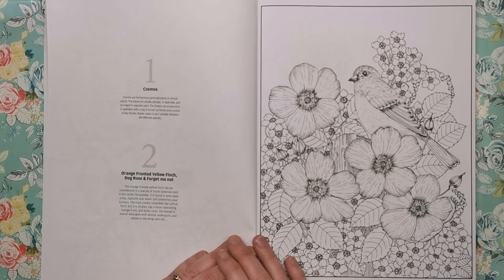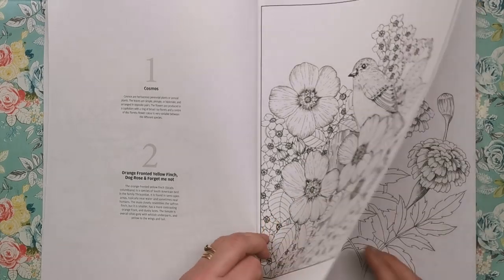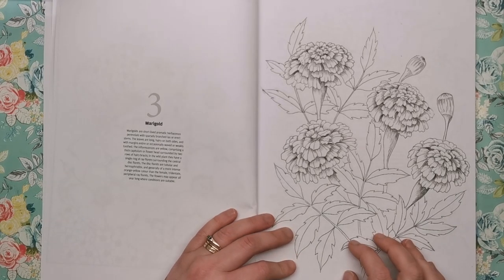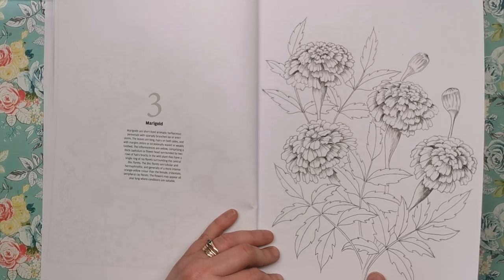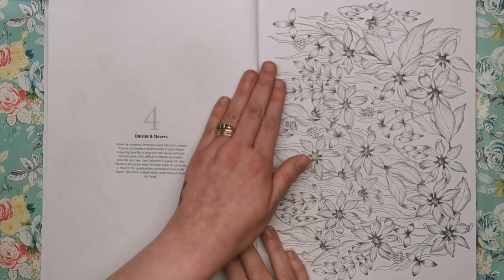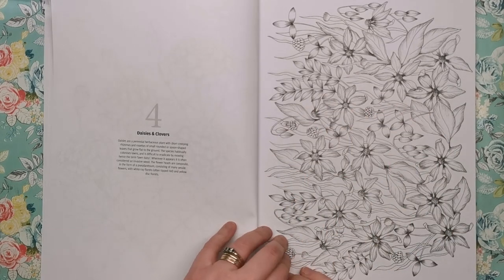This one is the orange-fronted yellow finch with the dog rose and forget-me-nots. The forget-me-nots are the little flowers in the background and these will be the dog roses. Then we've got marigolds — when I think of marigolds I always think of the washing-up gloves, but obviously marigolds are flowers. Short-lived aromatic herbaceous perennials with sparsely branched stems. Then daisies and clovers.